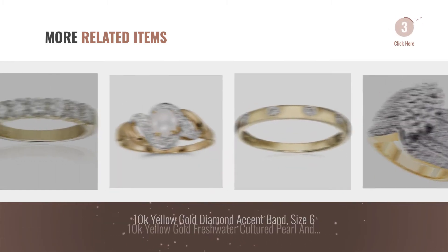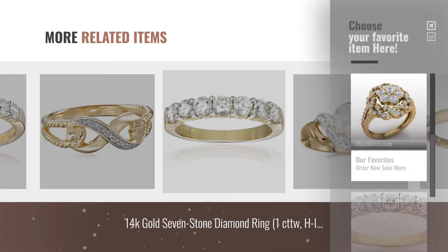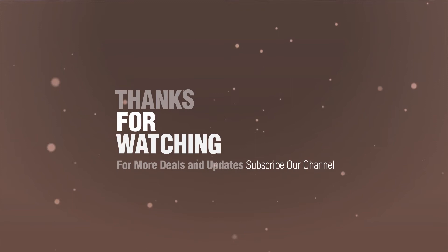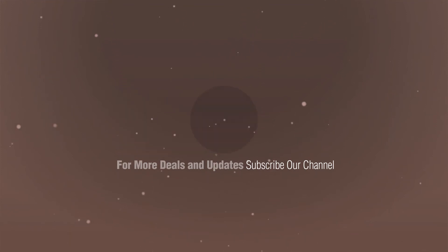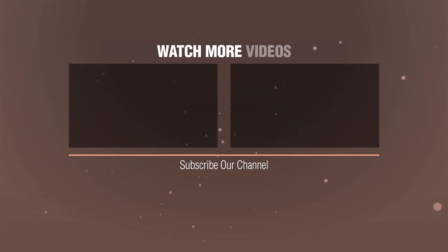For more great related products, full details and online deals, just click the circle. Thank you.